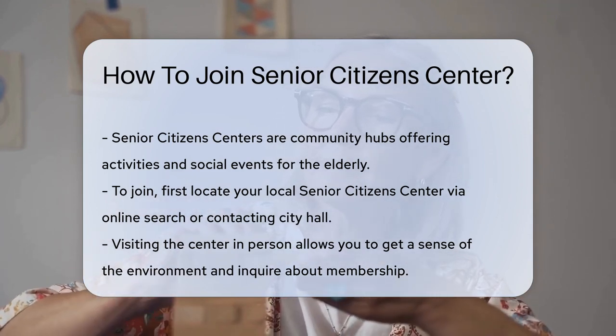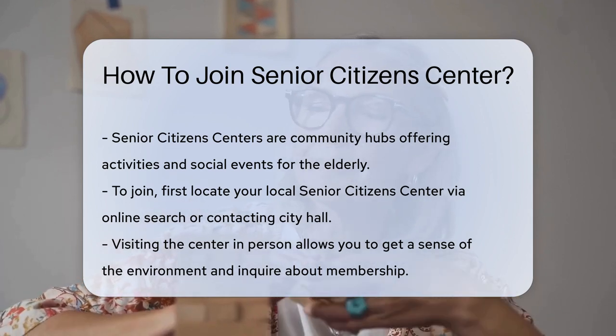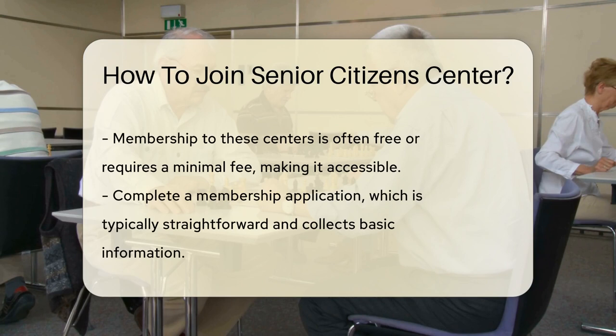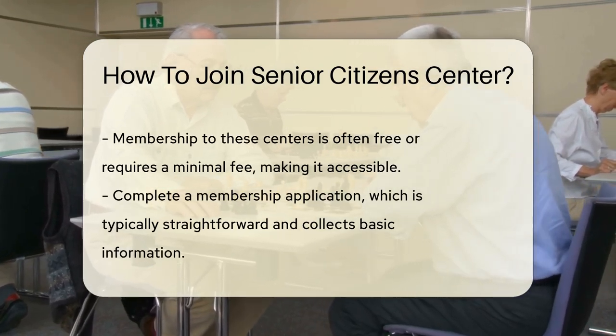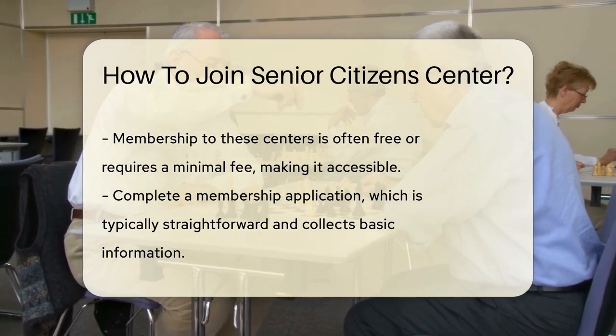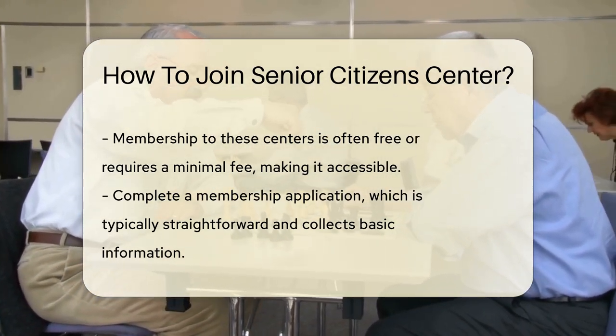First, identify your local Senior Citizen Center. They're often run by local governments or nonprofits. A quick search online or a phone call to your city hall can point you in the right direction. Once you've found a center, pop in for a visit — most centers welcome walk-ins. You can get a feel for the place and chat with staff about membership details.